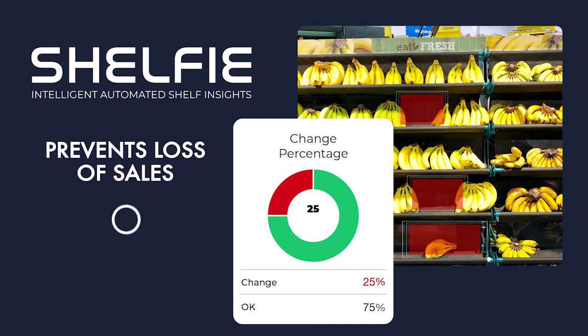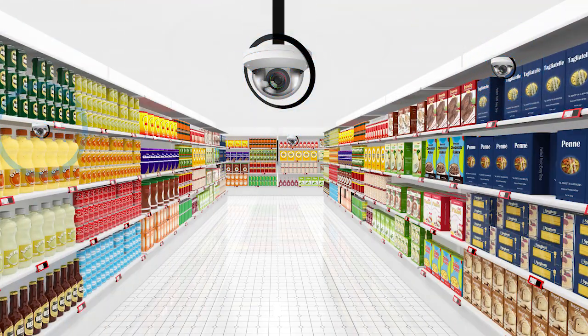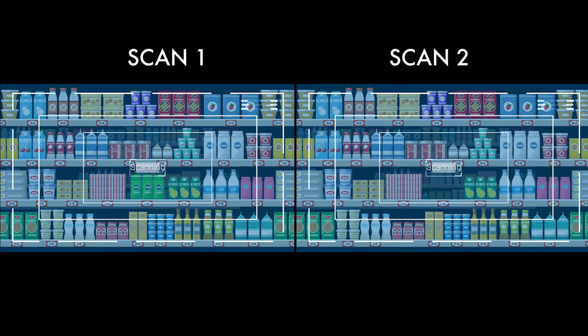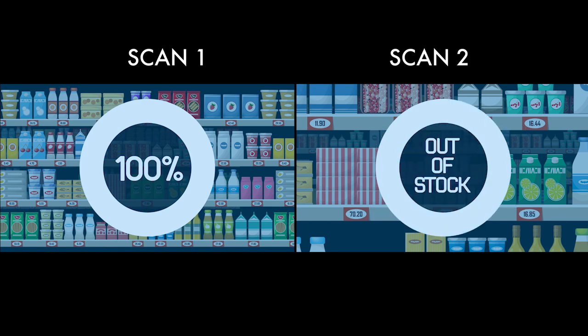This in turn prevents loss of sales due to customer walkouts. How does it work? The Shelfie camera can be mounted on top of any standard retail shelf or the ceiling of the store. It identifies gaps or discrepancies on the store shelf by analyzing the difference between images taken of the same shelf.